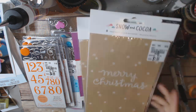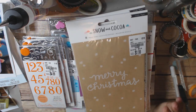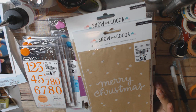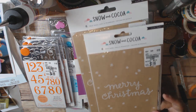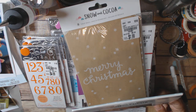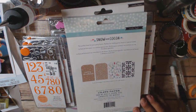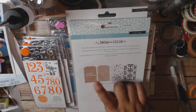I was super excited to find these — it's Snow and Cocoa favor bags. I got two of them because I'm thinking one will go in a giveaway. It's $1.99, item number 2043860. You get two of each design.